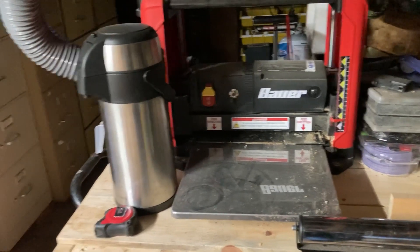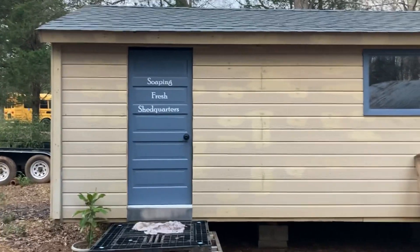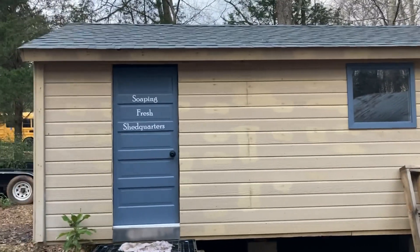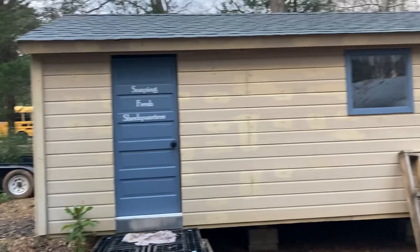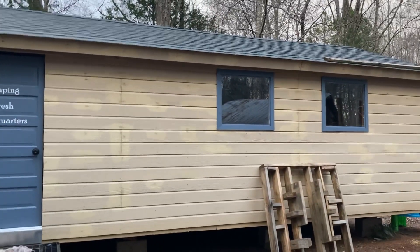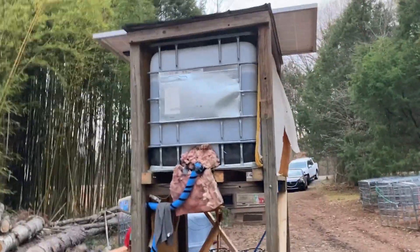Here we have Shauna's soap shop — she does goat milk soap and that sort of thing. They just put those windows in recently.